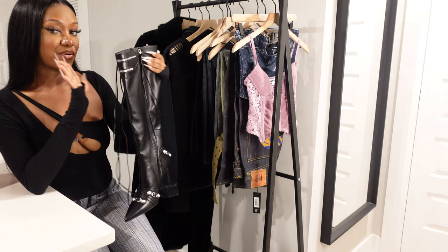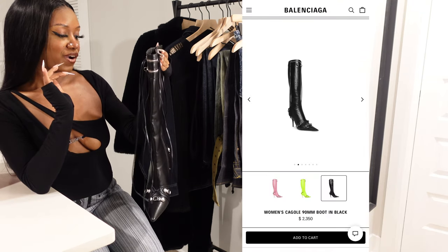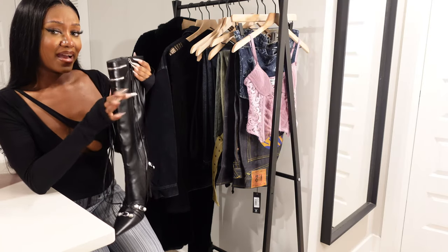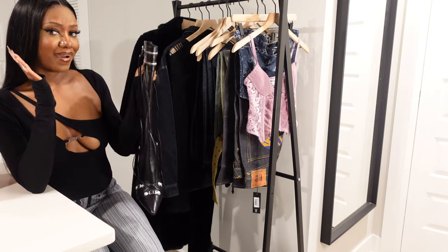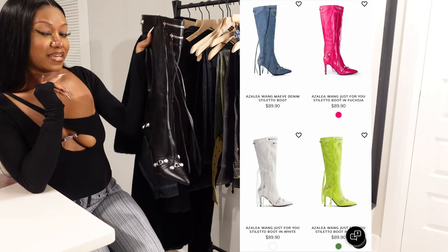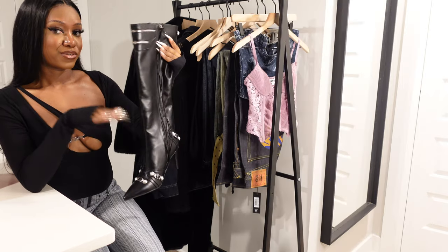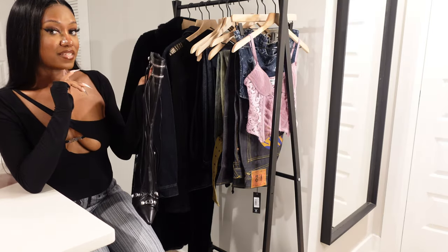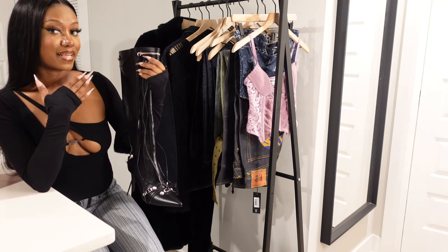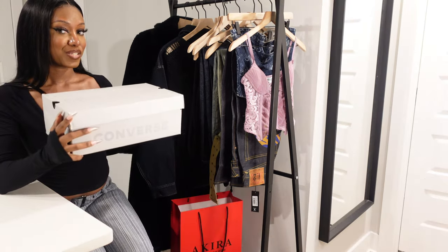Next I'm going over the shoes I've purchased. First are some boots from Akira — they're basically very similar to the Balenciaga boots that are probably triple or quadruple the price. Instead of paying two thousand dollars, I paid about 90 dollars for boots that look just like them. They're super comfortable — I did have to size up one, I'm usually a 9 but got a 10 — and the quality is nice. No complaints at all.